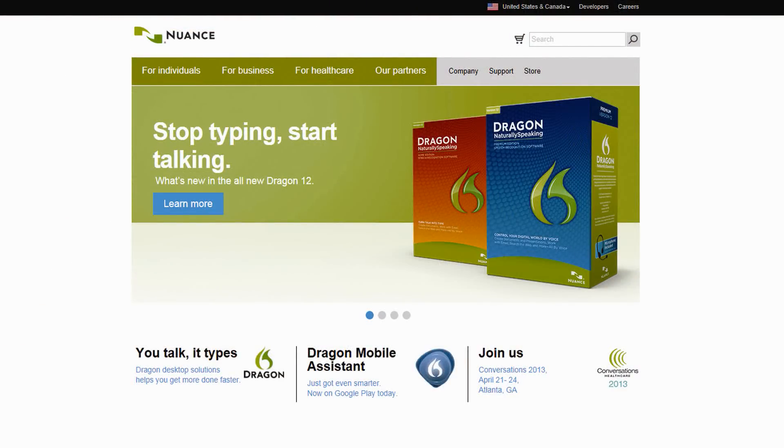When it comes to what I call full-blown speech recognition, today there's really only one player in the market, and that is Nuance Communications. Over the years the other companies have either fallen out of the market or their products were bought by Nuance. Nuance makes two products: for the Windows platform, Dragon NaturallySpeaking, currently at version 12; and on the Mac, Dragon Dictate, up to version 3. These are the two primary products for each platform.